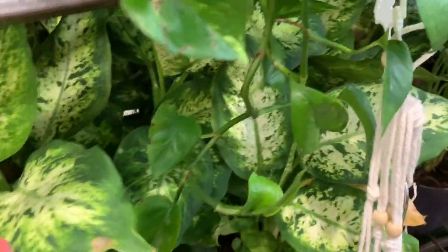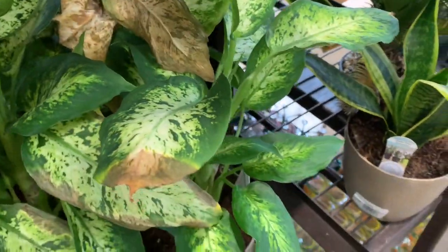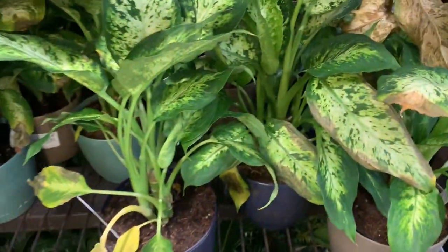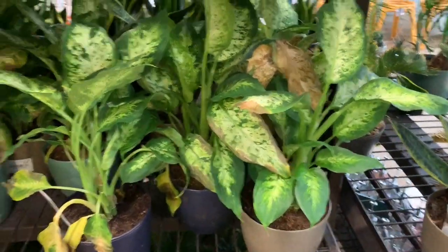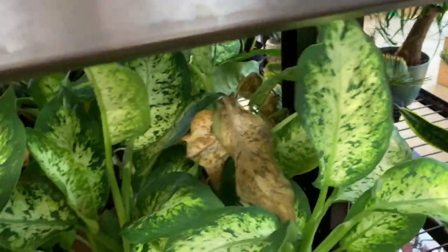Some stunning dieffenbachia here. Wow, they're so pretty and almost variegated. These are only $14 — look at how full they are. We do have some dead leaves though, maybe from underwatering or overwatering.